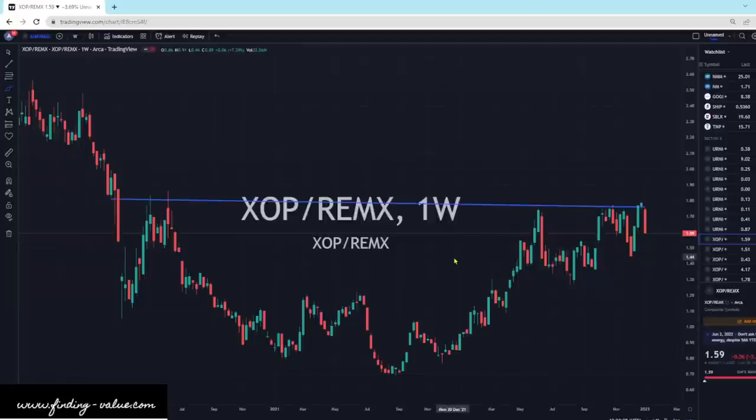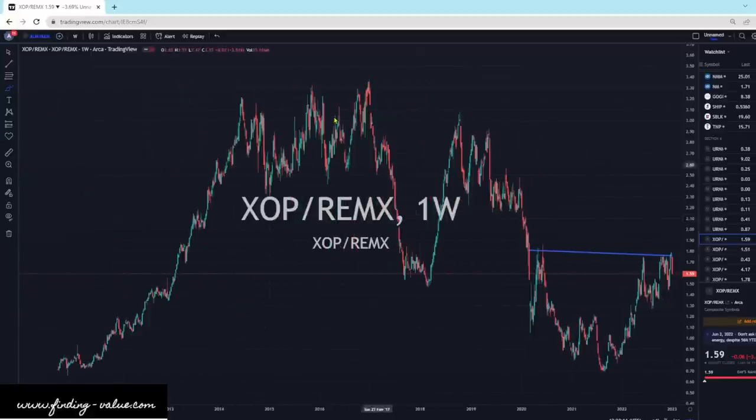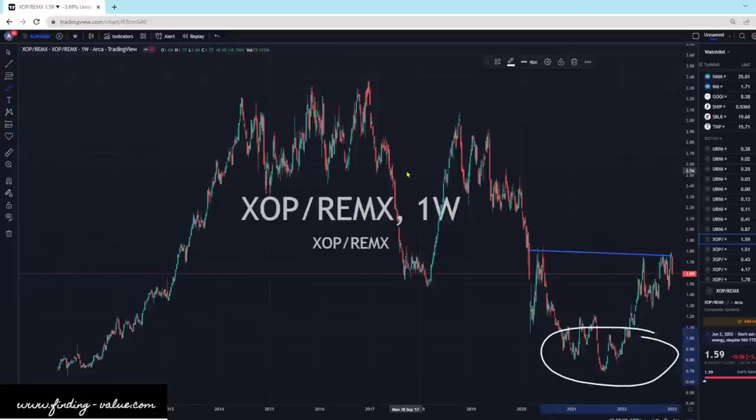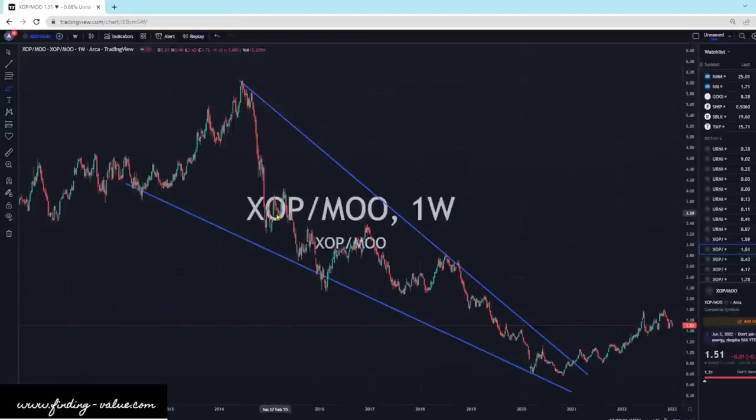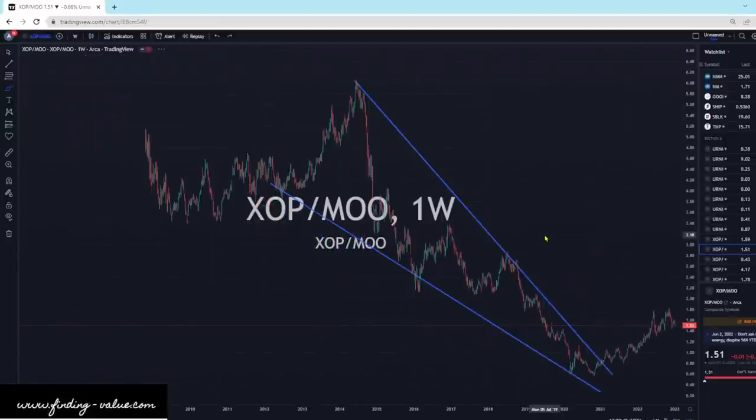Now let's look at some of the other ones. XOP versus REMX — kind of looking out this way. Up here, REMX is cheap. Down here, XOP is cheap. So we're kind of in the middle; it's probably going to be a battleground between the two. XOP is the exploration production companies. REMX is rare earth metals. MU is the agribusiness ETF. This looks really good for XOP — we've broken to the upside, we're still moving on higher, and this still looks like it wants to continue. There could be a little consolidation period, but it looks favorable for XOP.